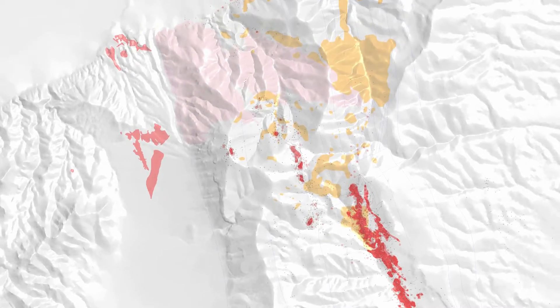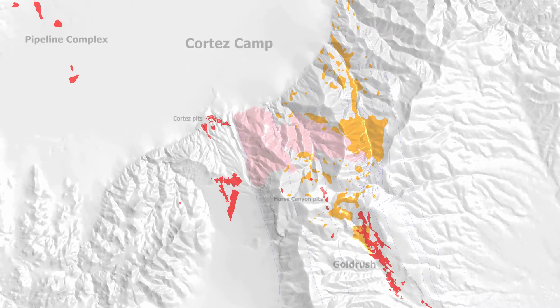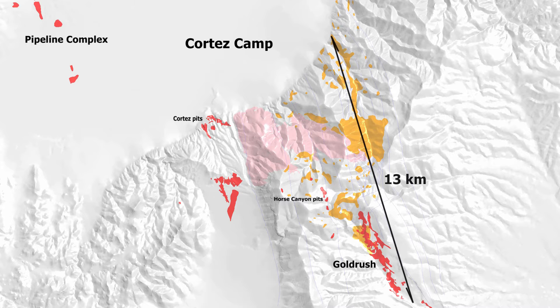Today, we'd like to highlight the Four Mile project area, just north of Gold Rush, at the head of Four Mile Canyon. Geologically distinct from the Gold Rush deposit, Four Mile highlights the potential of a 13-kilometer corridor of favorable geology.